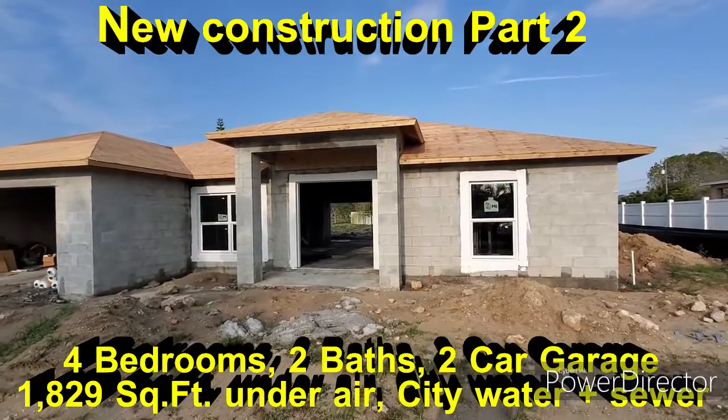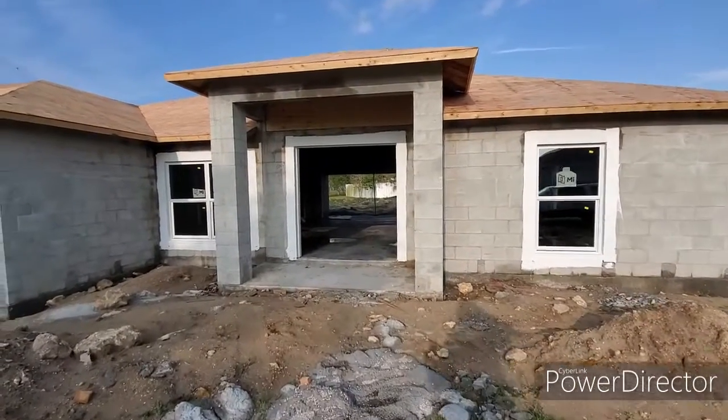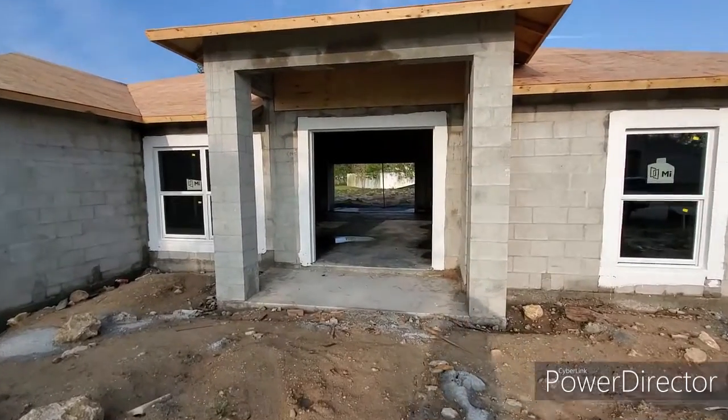All the plywood is on the roof. Trusses are obviously in and everything. Windows are finished in.